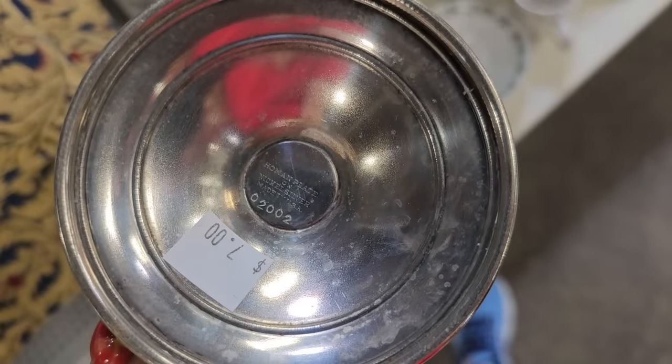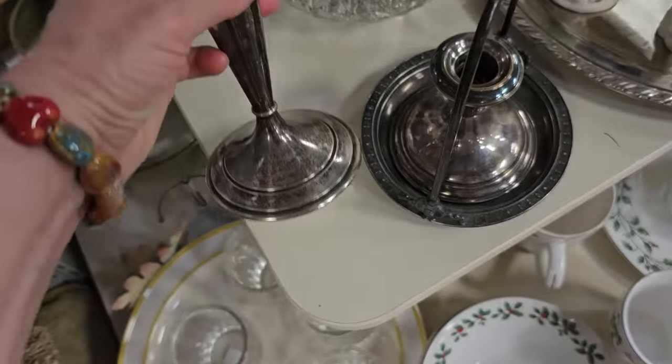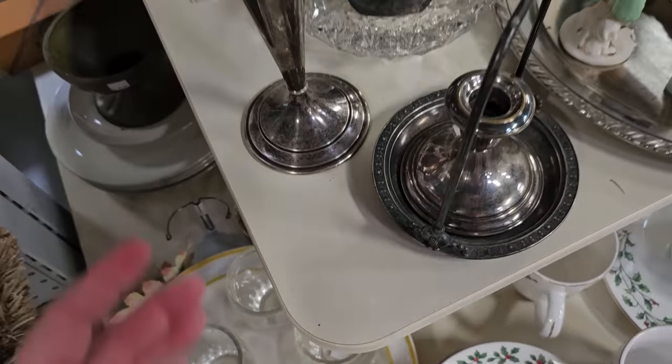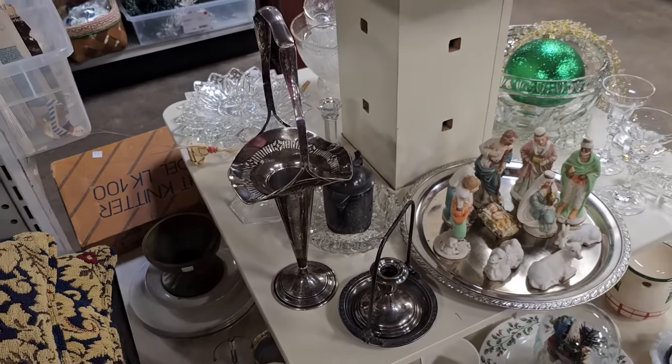This is a Homan plate on nickel silver. I looked this up online — it's a mid-century piece, a trumpet vase. This company was founded in the mid to late 1800s. I'm not sure the age of this, but that is a beautiful piece for $7.00.